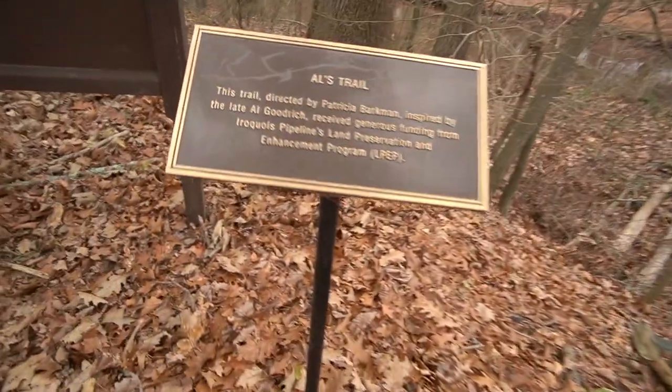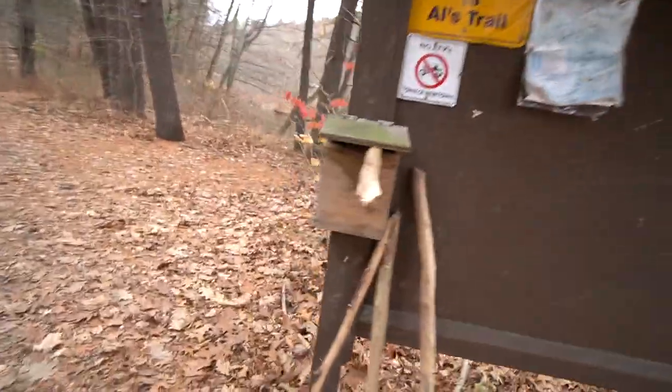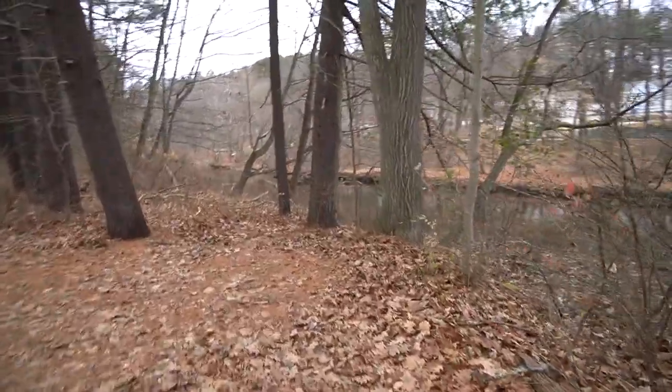Good morning and welcome to Rocky Glen State Park. We're going to be hiking Al's Trail through the park, which starts here along the Pututuck River. This is going to be more just me hiking through the woods — I didn't properly do my research, so we're just going to see what we can find.